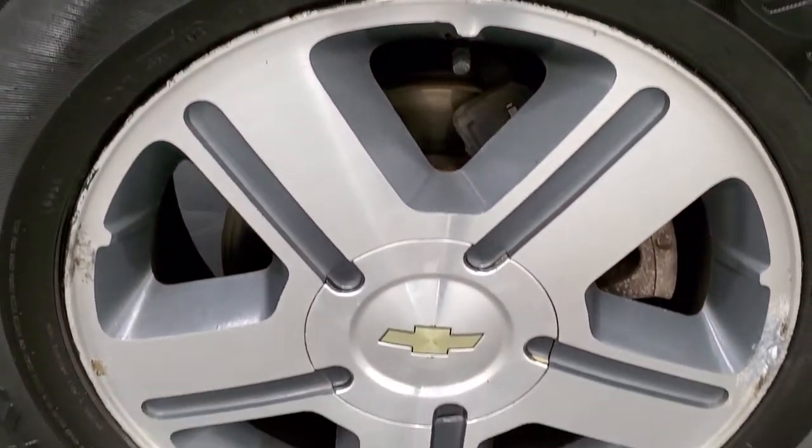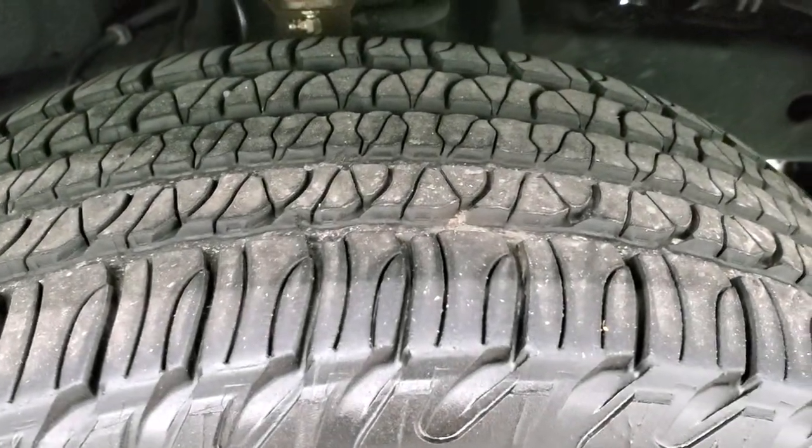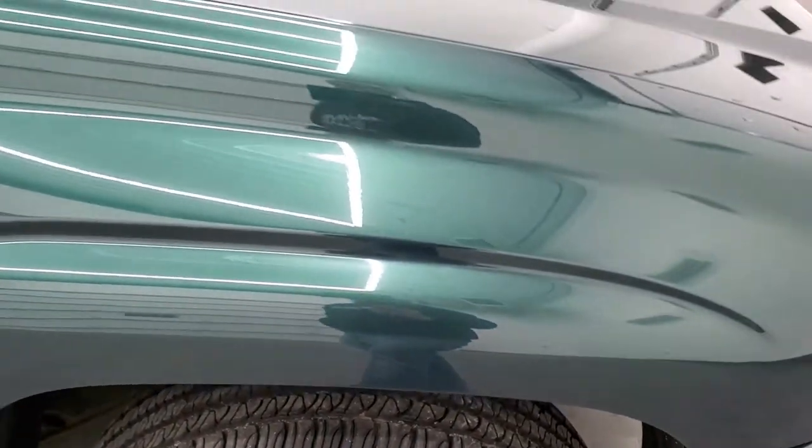The passenger side front fender and wheel are in excellent shape, and that tire has just as much tread as the other side.